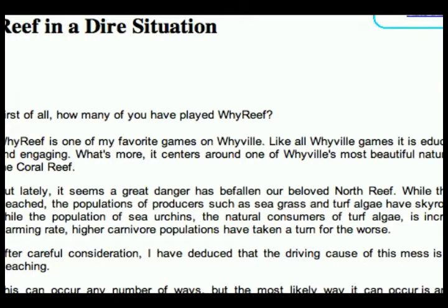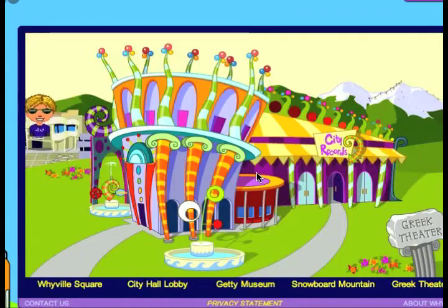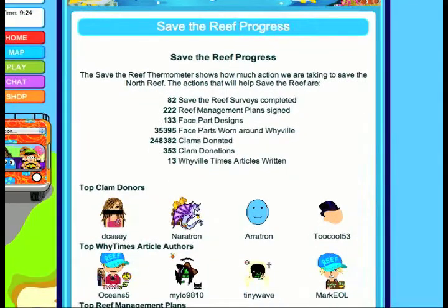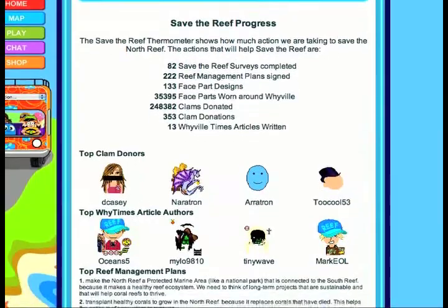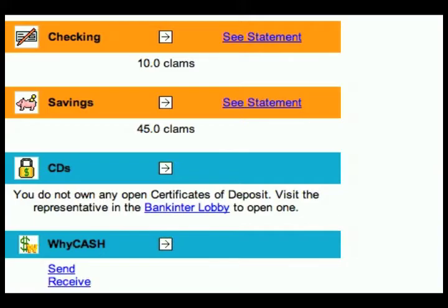We chose Wyville specifically because it does have a history of civic action and civic engagement by its users. But we really didn't anticipate the emotional attachment. We didn't anticipate the level of engagement and the civic involvement that people were going to have with the project. The millions of clams that have been donated to save the reef have been really shocking for us. For the kids in Wyville, this is their currency, so the kids are actually investing this much into the reef.